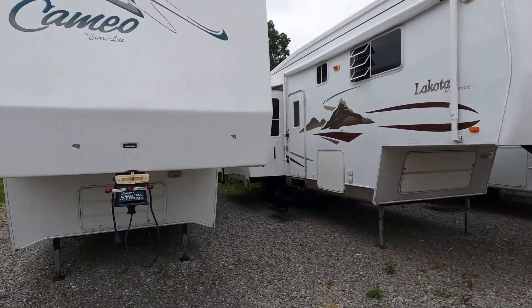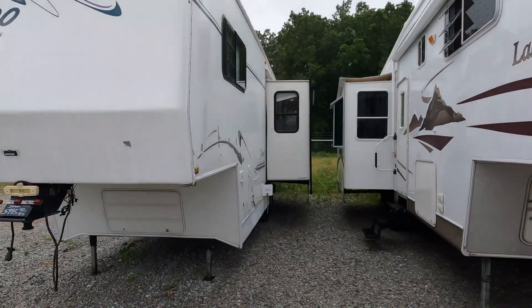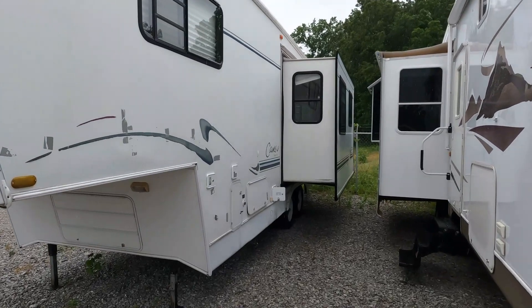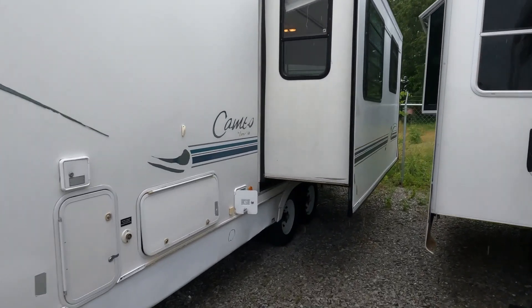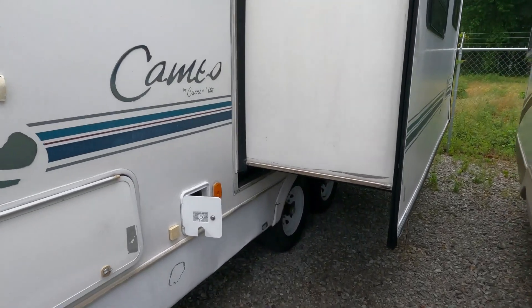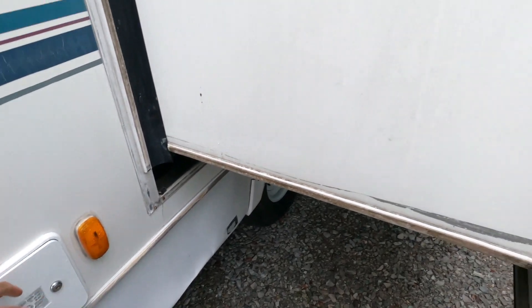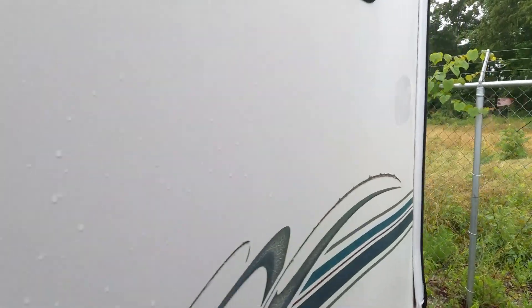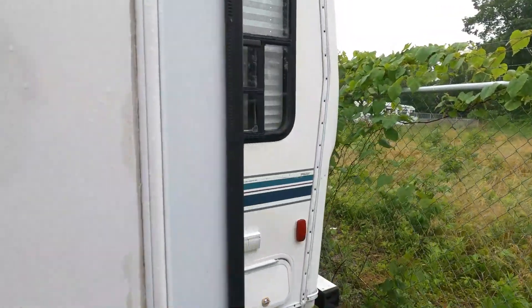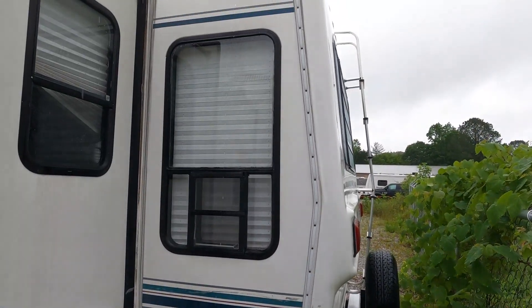Outside actually doesn't look bad at all for a 22-year-old fifth wheel. It does have 30-amp electrical service, so you don't have to pay for the higher dollar 50-amp service. Carriage back in the day was one of the better-built brands out there — you can see the overlapping cap on the back.